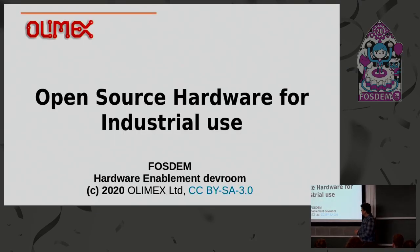Today I will talk about open source hardware in industrial use. I will try to convince you that open source hardware and industrial electronics are a pretty good match.